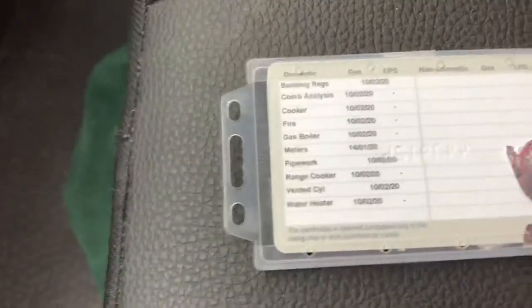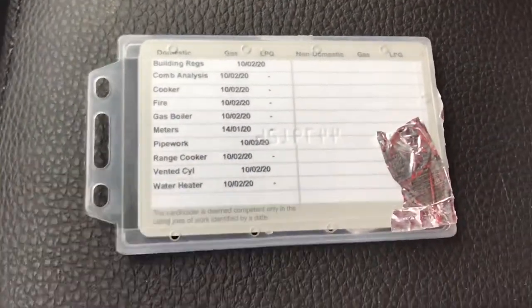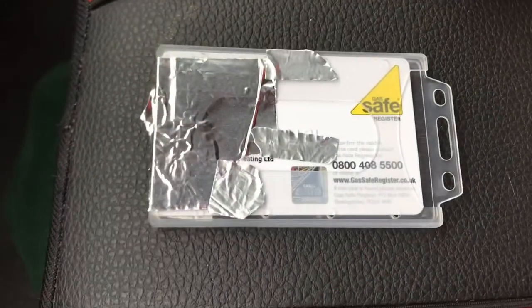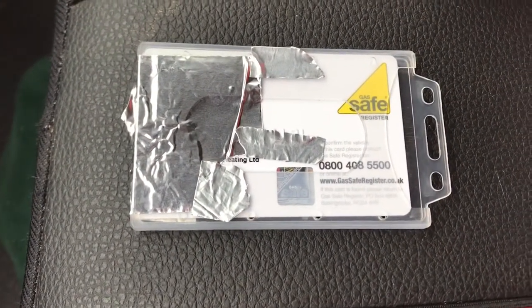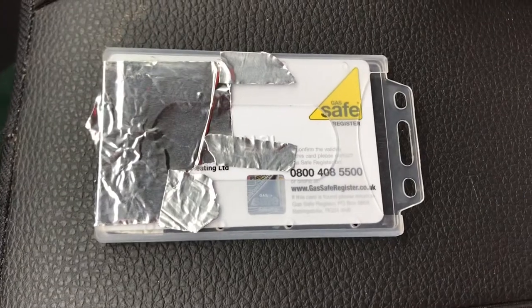Your gas safe engineer should have one of these. When his qualifications run out, we have to redo them every five years — take a week off work and it costs a lot of money. And of course, they'll show you their gas safe card. I'm not going to show you all my details because somebody out there could use them and pretend to be me, and that would be a total disaster.